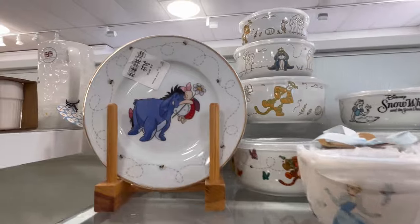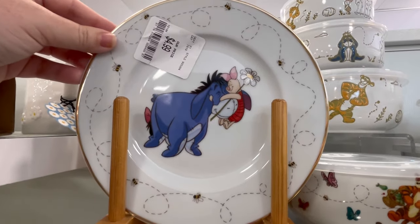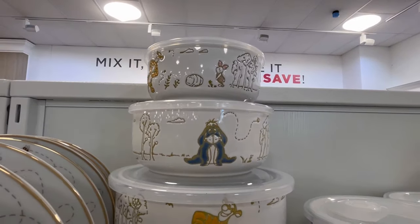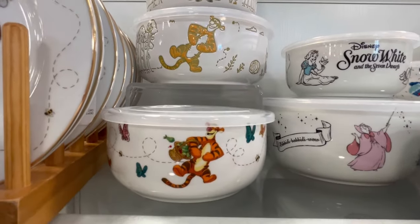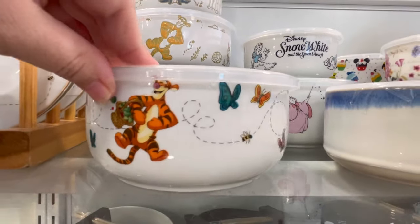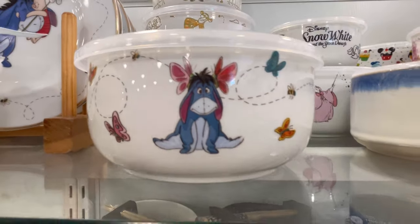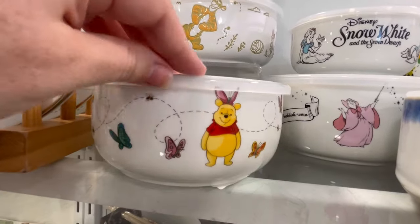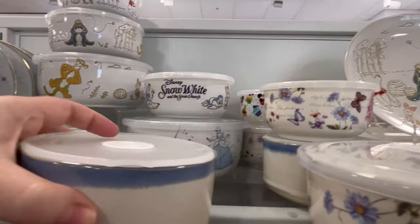They also had a lot of new dishware. We got a lot of Winnie the Pooh, and I just love seeing all the characters — Eeyore, Piglet, little Tigger. Oh my god, these are so cute. These are kind of like to-go containers — you can put food in or take your lunch. Y'all, look at Winnie the Pooh with a butterfly on his head. That is precious.